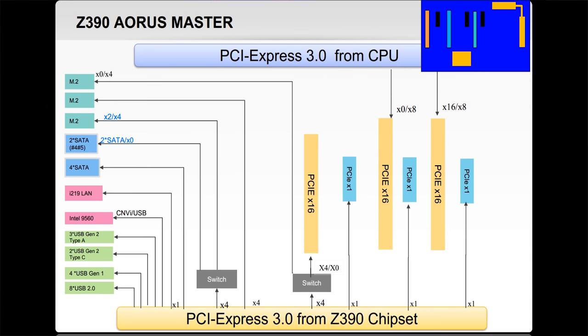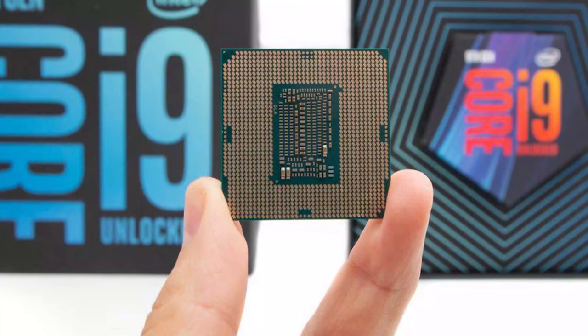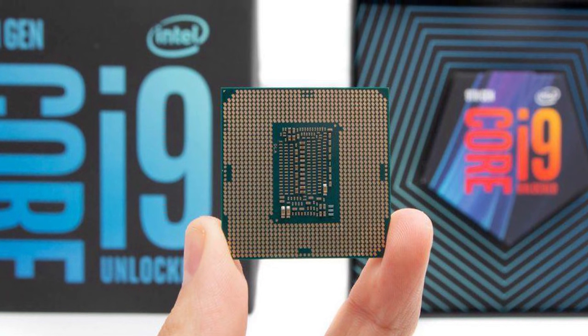The Gigabyte boards don't do that — they're still using four lanes from the chipset, so they run x8/x8 pretty much all up and down the AORUS stack. That may turn out to be much better from a virtualization standpoint. If you're interested in full VFIO passthrough — and you should be if you're getting an 8-core Intel CPU — you should not get an 8-core Intel CPU just for gaming. Get it for content creation and all the other cool stuff that goes with it.